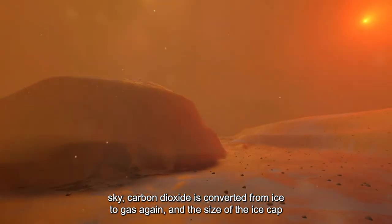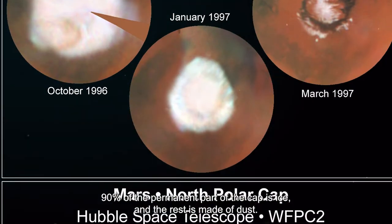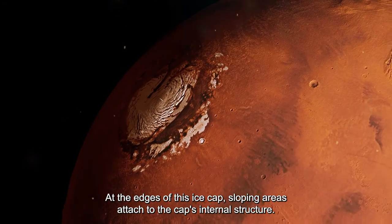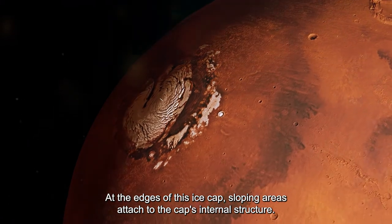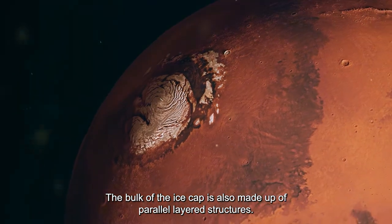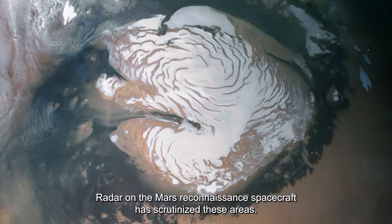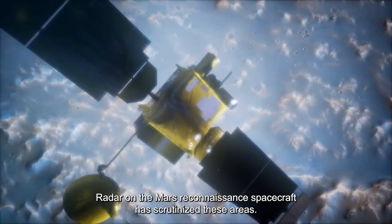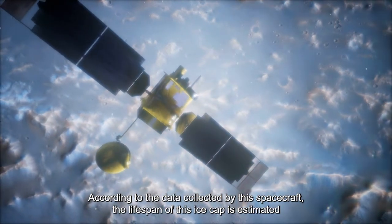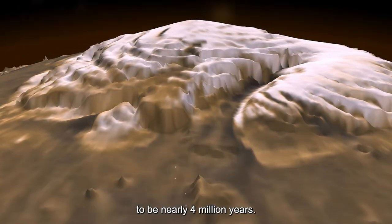The size of the ice cap then decreases; 90 percent of the permanent cap is ice and the rest is made of dust. At the edges, sloping areas are attached to the cap's internal structure. The bulk of the ice cap is made up of parallel layered structures. Radar on the Mars Reconnaissance spacecraft has scrutinized these areas, and according to data collected, the lifespan of this ice cap is estimated to be nearly four million years.